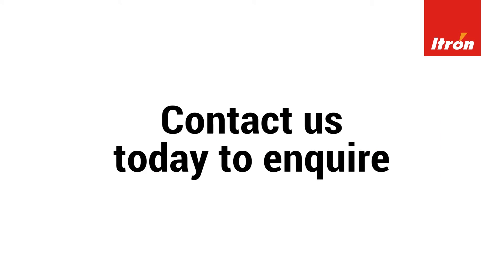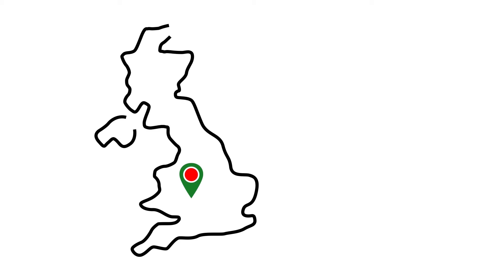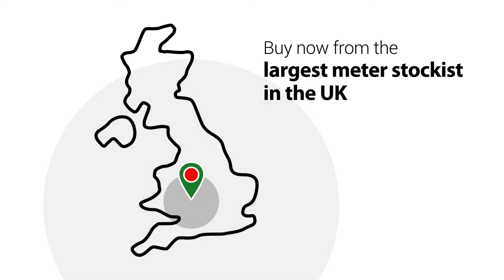Contact us today about our full ITRON range of meters, available in a wide range of sizes and flow ranges. Buy now from the largest meters stockist in the UK.